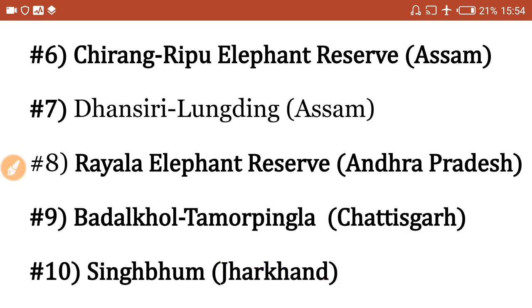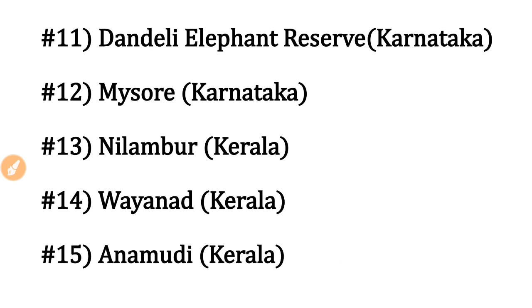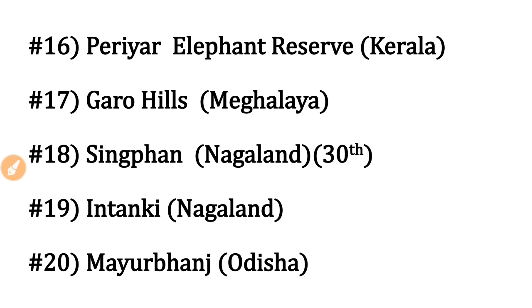Dan Daily Elephant Reserve is in Karnataka. Next, Mysore Elephant Reserve is also in Karnataka — easy to remember by the city name. Next, Nilambur Elephant Reserve is in Kerala, and Wayanad Elephant Reserve is also in Kerala.